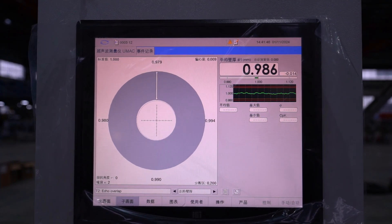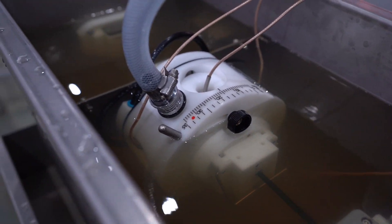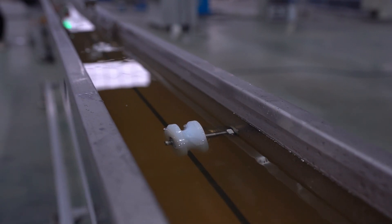Whether it's high performance plastics or specialty compounds, the SXG Series is up to the challenge. BAOD Extrusion is not only an equipment supplier, but also a partner you can trust.